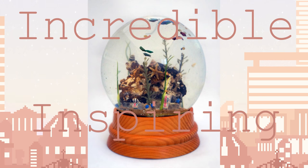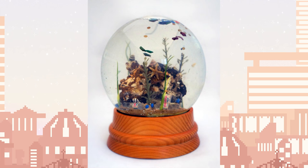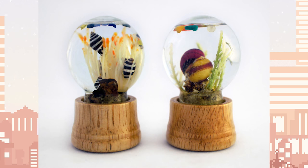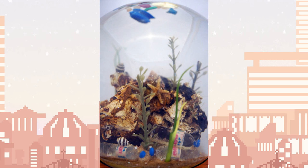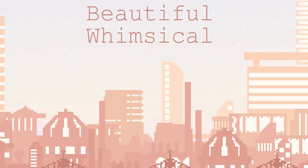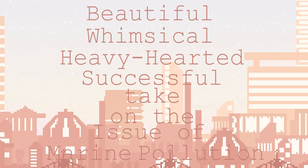Sea Globes is an incredible and inspiring series that does an outstanding job forcing the viewer to confront New York's water pollution issue. The piece, despite its heavy subject matter, still maintains a sense of whimsy we often associate with snow globes and miniature environments. All in all, Sea Globes is a beautiful, whimsical, heavy-hearted, and successful take on the issue of marine pollution.